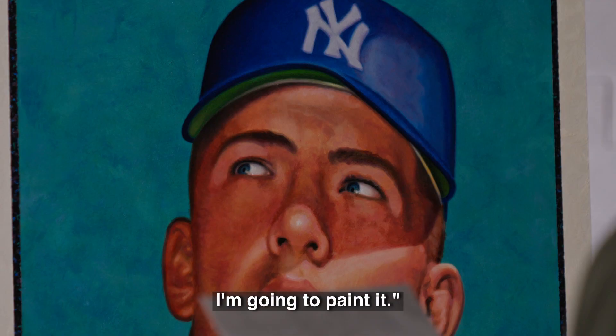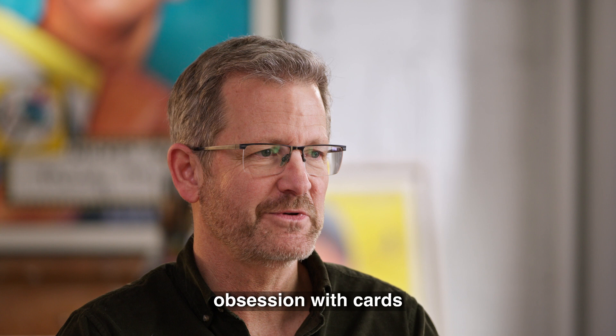I might not own it, but I'm going to paint it. I was so excited and I thought no one's ever done that before. The rest is history, because that was the first one I painted, and I've painted probably close to 100 now. It was the perfect intersecting of my obsession with cards and my artistic talents.